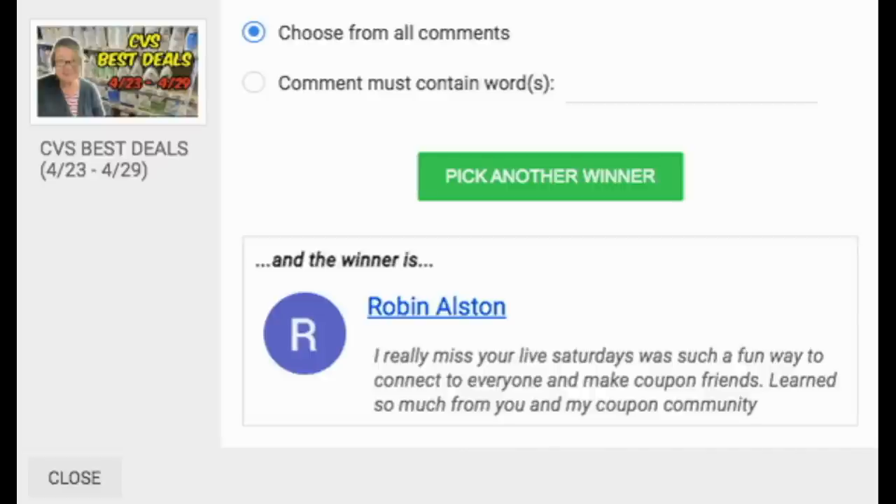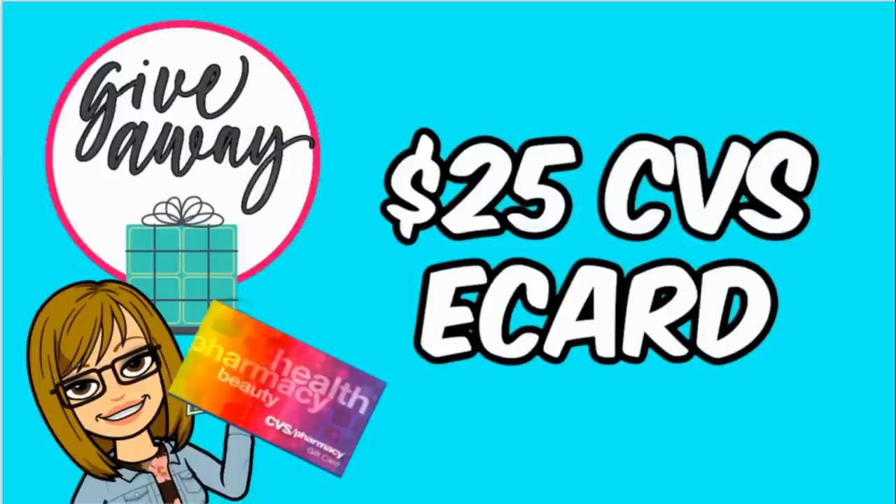Here's the winner of the $25 e-card from last week: Robin! Congratulations. I really miss the Saturday Lives — it's such a great connection with you guys, a great way to answer questions, talk, and just be in the present with each other. I'm hoping to bring back a live very soon, working toward a day and an evening per week. Robin, my email is in the description box below — email me so I can send you that e-card. This week we're doing the same giveaway of a $25 CVS e-card. Make sure you're a subscriber, thumbs up this video, and post a comment — something coupon-relating, summer-relating, anything — and I'll post the winner in next week's video.